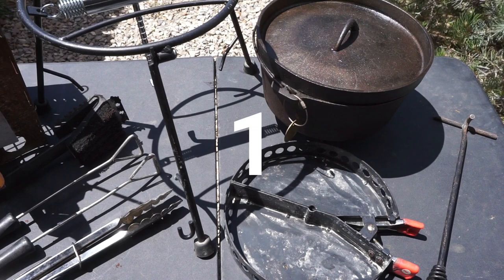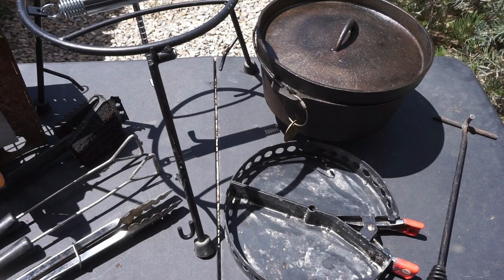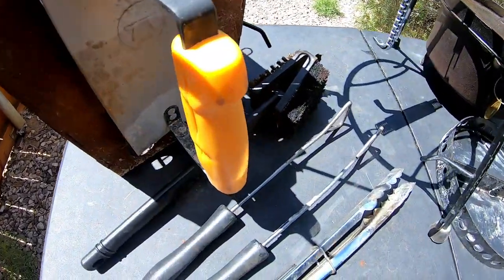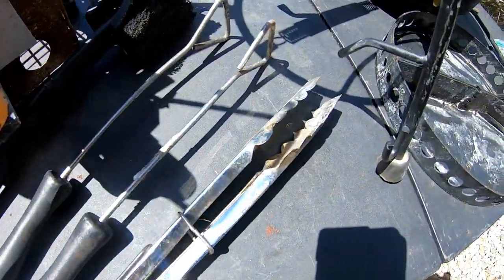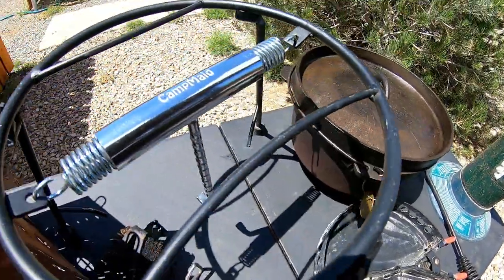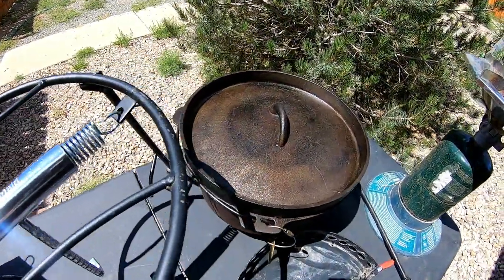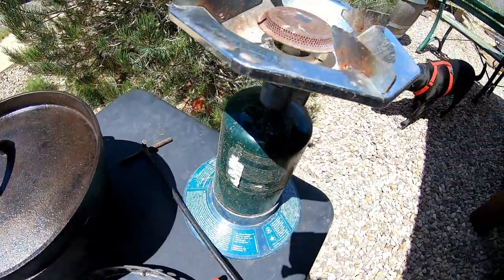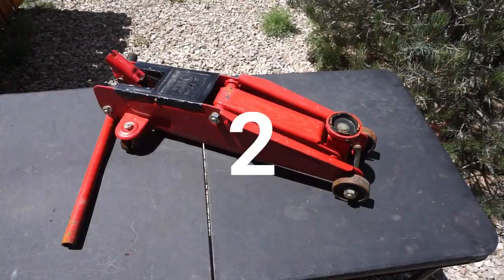The first item I would call my outdoor cooking items, or my outdoor cooking category. If you've watched my channel at all, you know that I love to cook outdoors, whether that's barbecue or cooking in the Dutch oven. I have to have all of my cooking items — that is probably one of my biggest and most favorite categories.